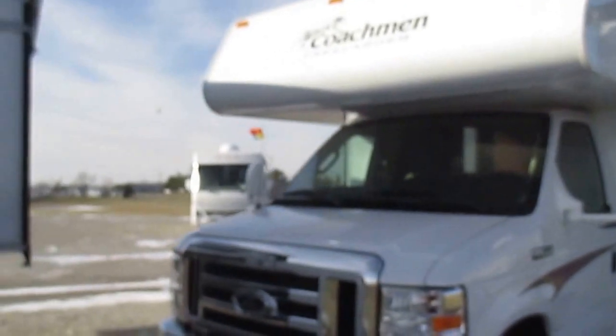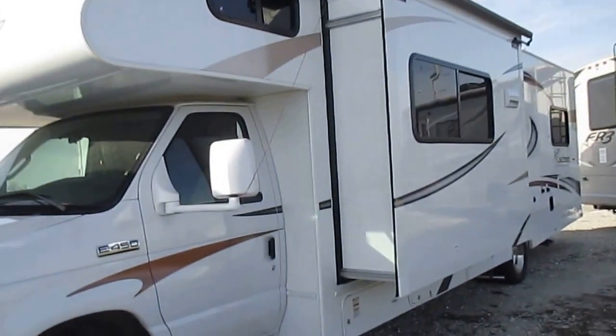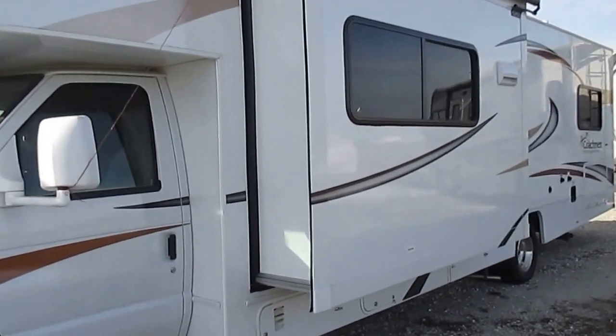Mike Prosser here, Prosser's Premium RV Outlet. Featuring today: the 2014 Coachman Freelander 32BH. It's a 32-foot coach with two slide-outs.